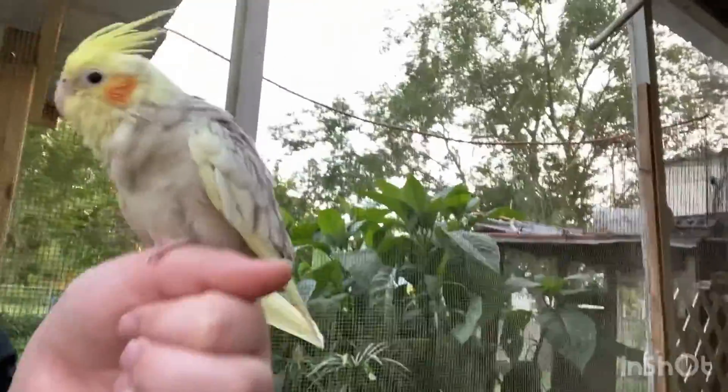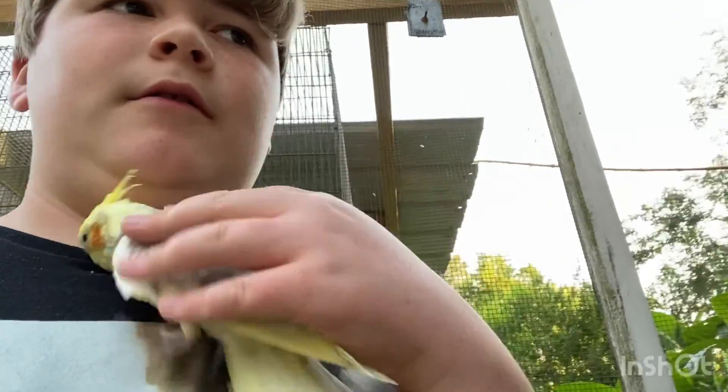What's up guys? So today, this is my cockatiel, the baby I've been raising for quite some time. Her name is Pearl.